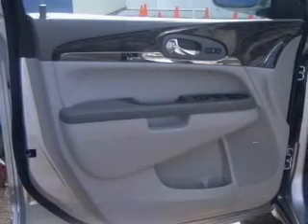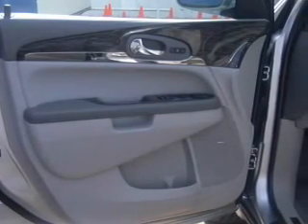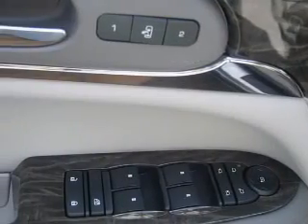Leather seats, power door locks, power windows, cruise control, Bluetooth wireless, an AM FM stereo with a CD player, and satellite radio.